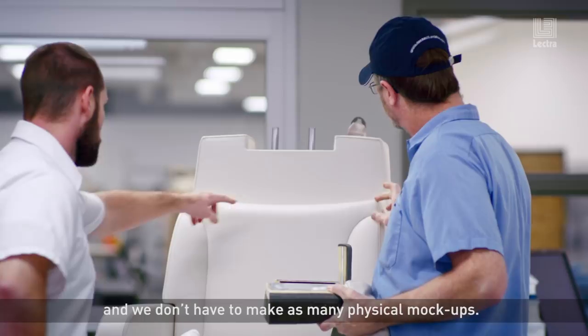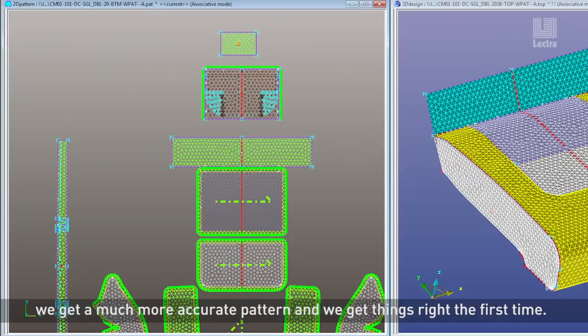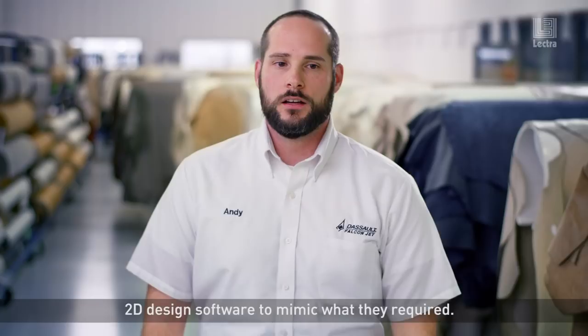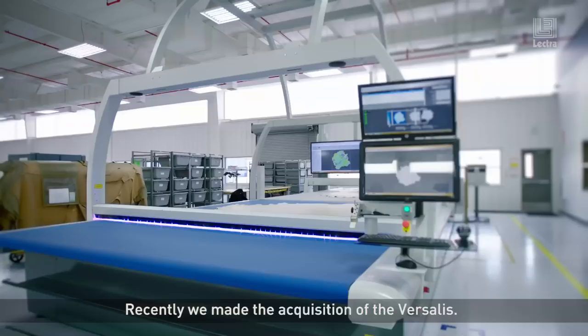In the past when we produced a mock-up, we would actually get a sketch provided to us from our spec and design group. We would do the best we could with our 2D software to mimic what they required. Now that we're using the Design Concept 3D software, we get a much more accurate pattern and we get things right the first time.